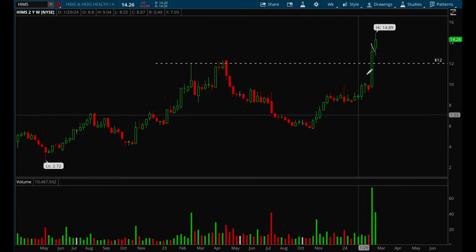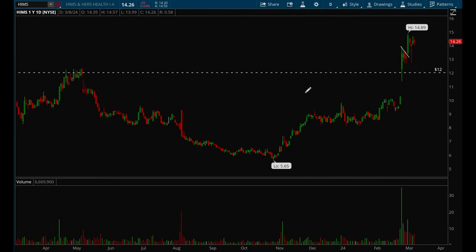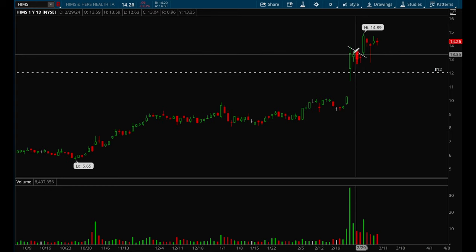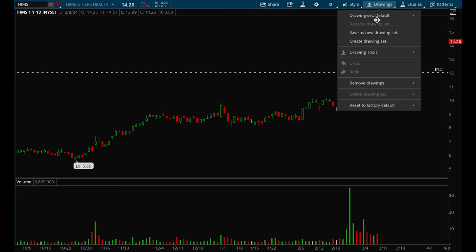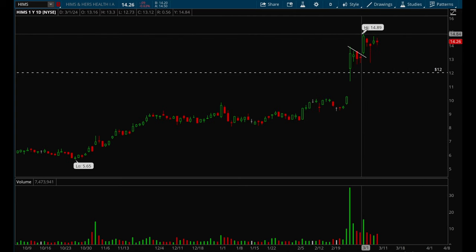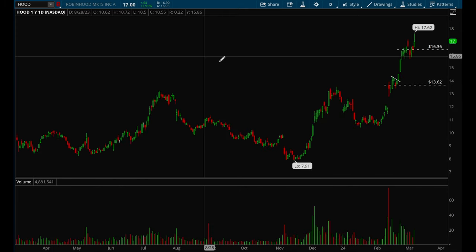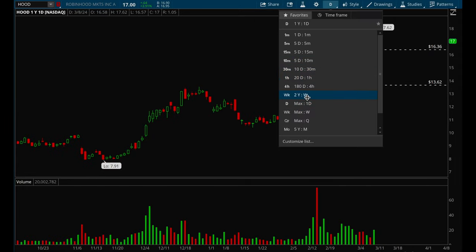HIMS got on my radar because of the insane volume — when you see volume like that, that's a sign that institutions are loading up into the stock. HIMS formed a really nice bull flag, then on Monday broke out with a very strong bar and is pretty much flagging again now. This stock is incredibly strong and should definitely be on everyone's watch list.